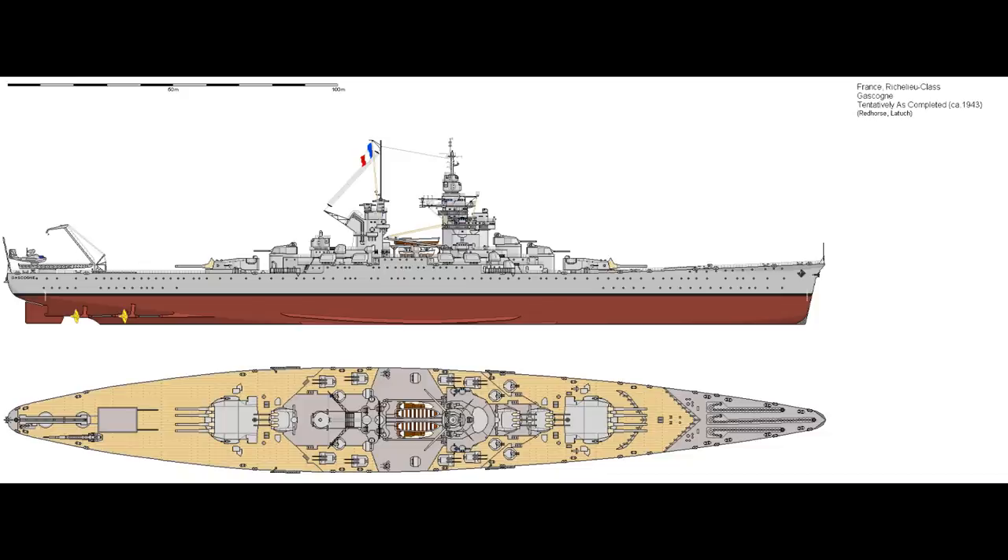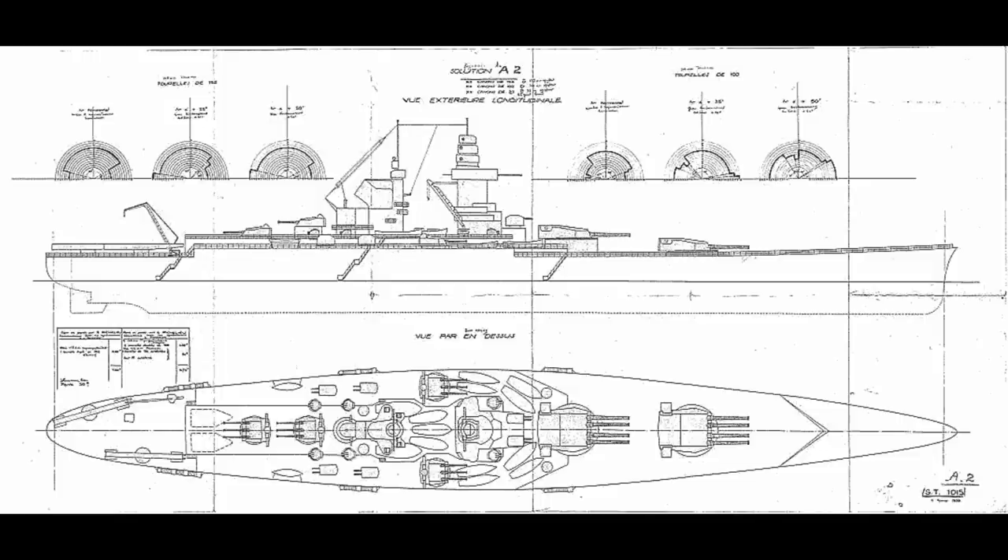As it turned out, neither of these ships was completed, although the incomplete hull of Clemenceau was towed out of its dock and sunk later in the war — which is really something of a pity.